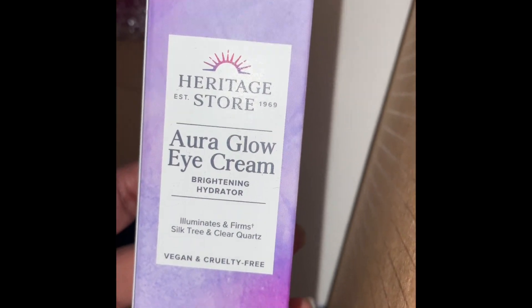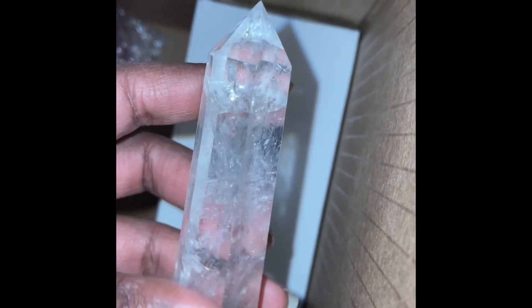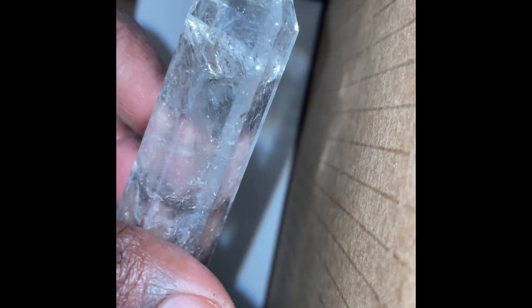We have the Aura Glow Eye Cream. We have a crystal — a nice clear quartz, a clear quartz tower. Nice.